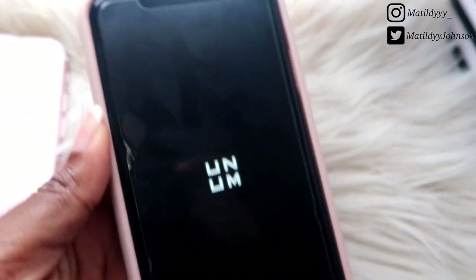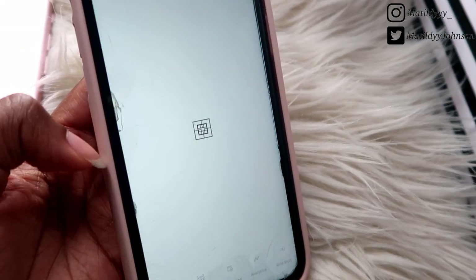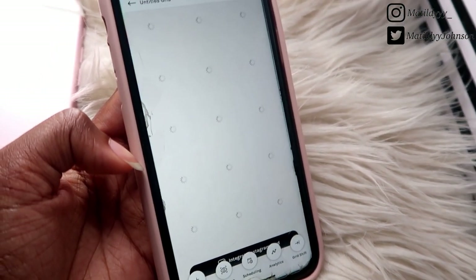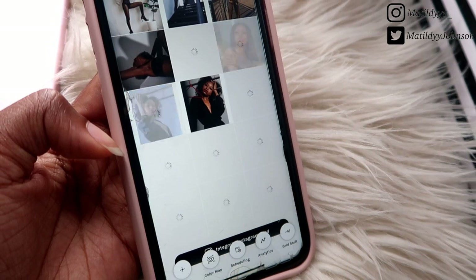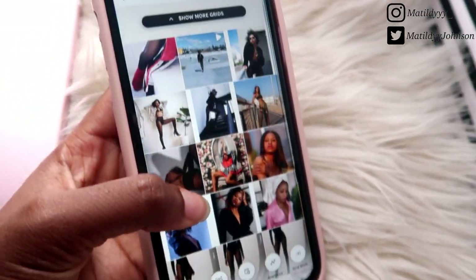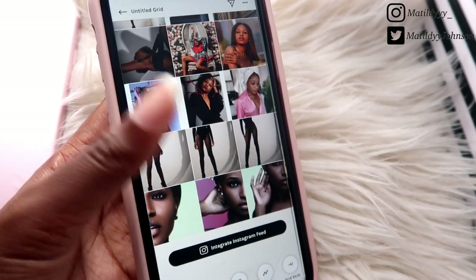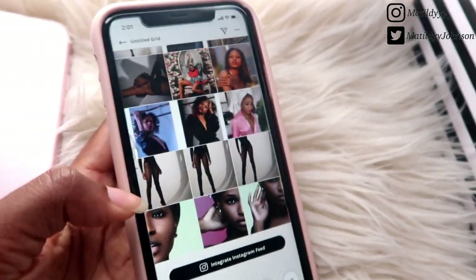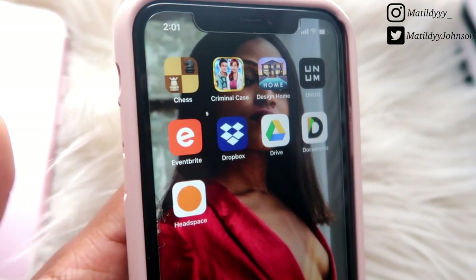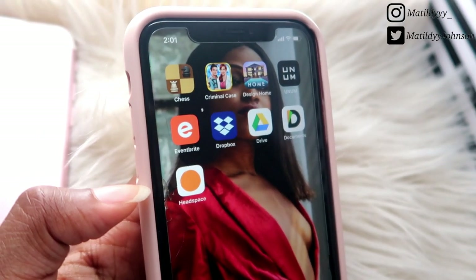Moving along, I have an app called UNUM and I use it to sort out my Instagram feed to make it look aesthetic. I literally drag and paste my photos to see how my feed will look. As you can see, I've been organizing — it's not looking very pleasing at the moment, but I'm currently sorting out my Instagram feed.